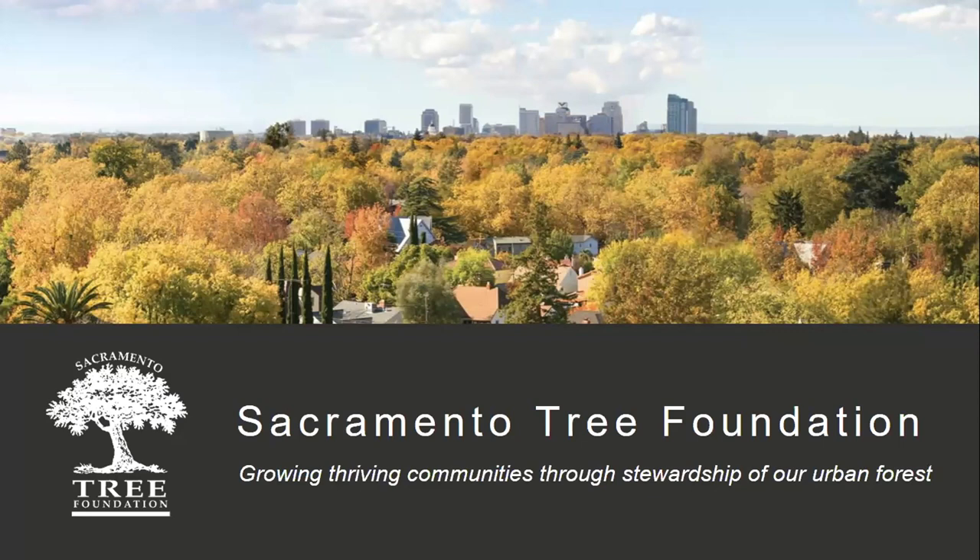Hopefully you'll walk away from this training with an expanded appreciation of our urban forest and how much care it takes the entire community to keep it healthy. If you're only interested in the scientific aspects of this program, we respect that and we'll get to it shortly.